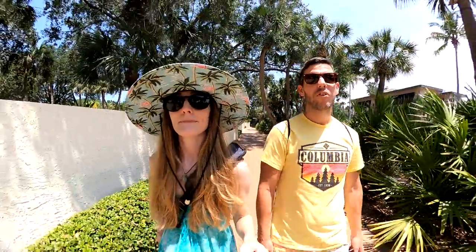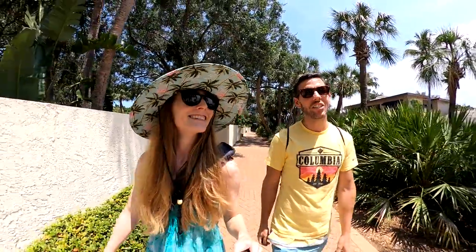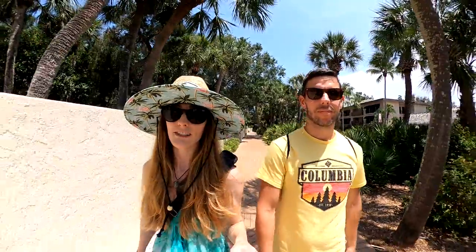Today we are on Siesta Key and we're going to show you how we like to spend a day on this beautiful island. Some of you may only know of Siesta Key from the MTV reality TV show, but we know it as being a small but fun beach town with amazing, wide, powdery sand beaches. So come along with us to our first stop, which is breakfast.